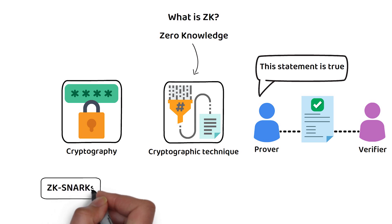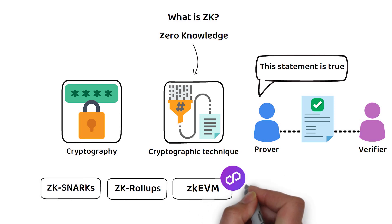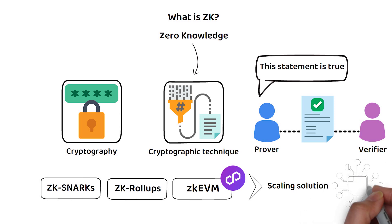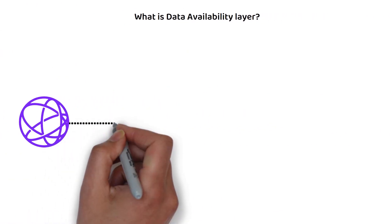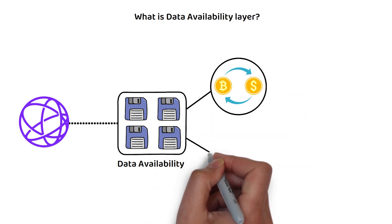Today we are focusing on Polygon's ZK EVM. The Polygon ZK EVM is a ZK scaling solution that is equivalent to an Ethereum Virtual Machine but with lower cost and higher performance. Fourth, Celestia data availability refers to the mechanism responsible for ensuring that data — particularly transaction data and the state of the blockchain — are reliably accessible to all participants in the network.